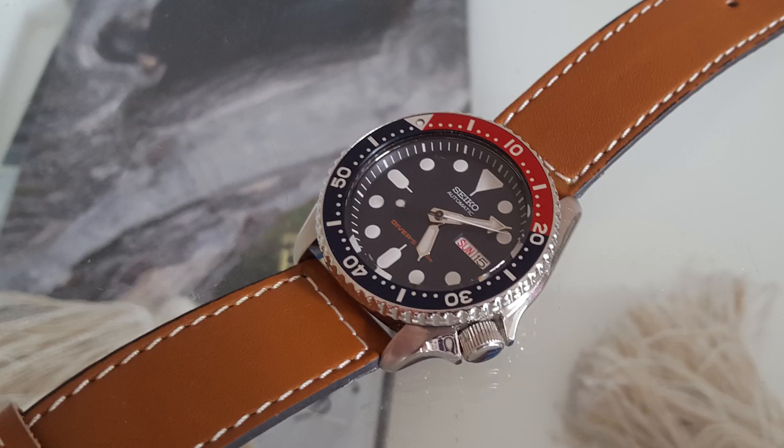The fourth watch is the pretty obvious one — the Seiko SKX009. This is probably one of the better diving watches under $200, and you are getting an iconic, ISO-certified diver for under $200, which I think is pretty amazing.